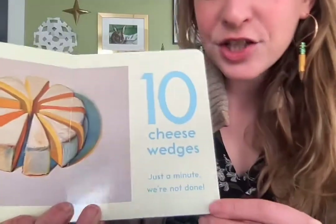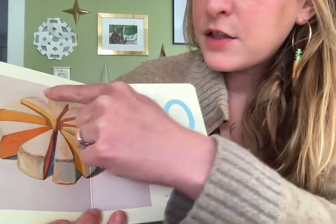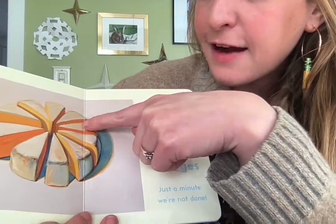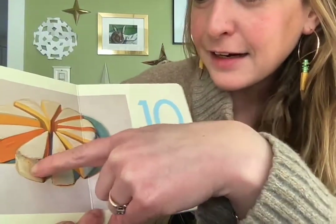Ten cheese wedges! One, two, three, four, five, six, seven, eight, nine, ten. Wow, that's a lot of cheese!